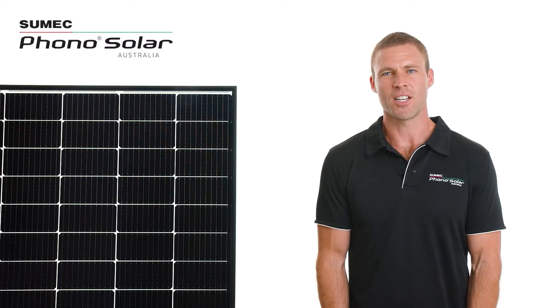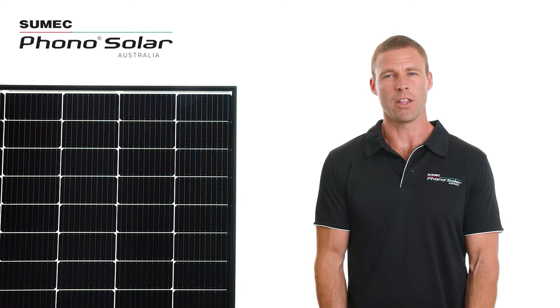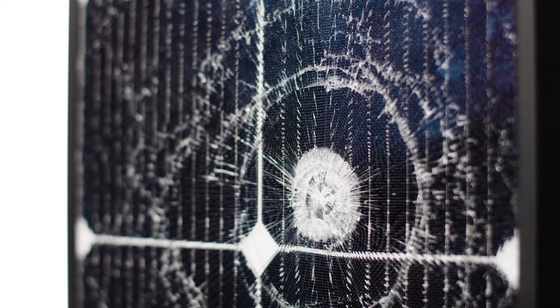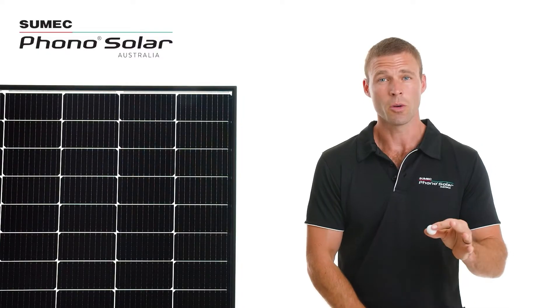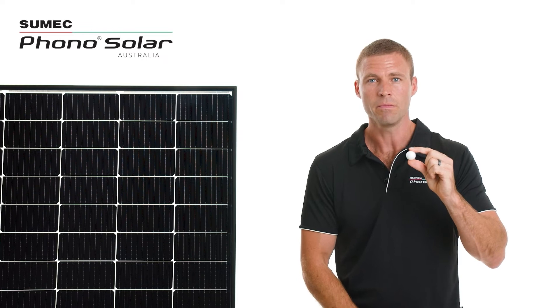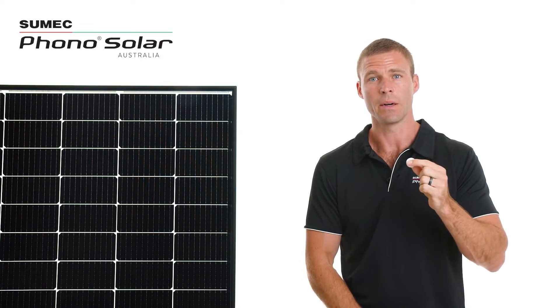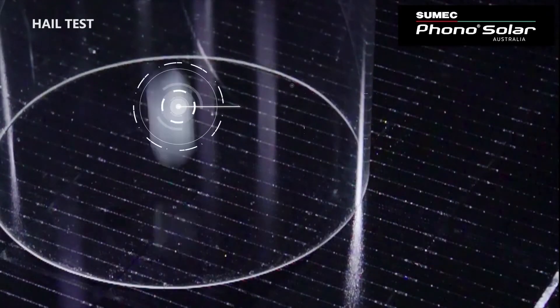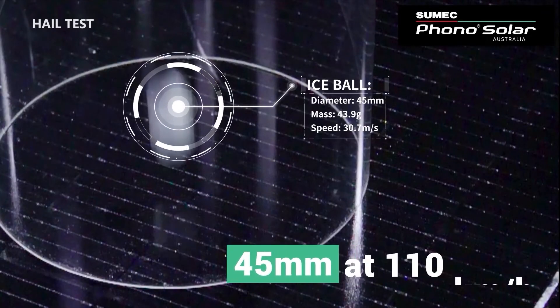The toughened dual glass design is built to weather the storm so that your panels are less likely to end up like this. Normal hail testing for a solar panel uses a 25mm hailstone, shot at the panel at 80kph. The robust Diamond Dual Glass passed the test with a 45mm hailstone, which is shot at 110kph.